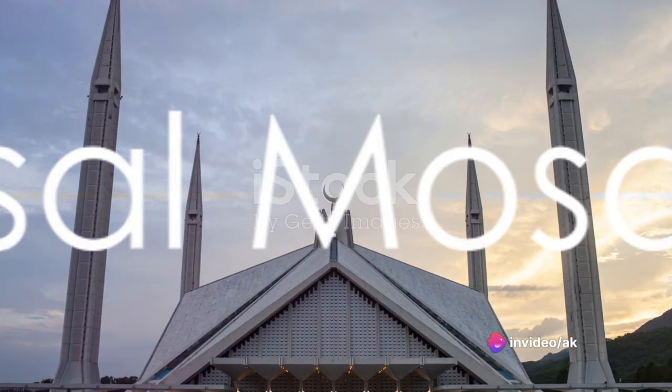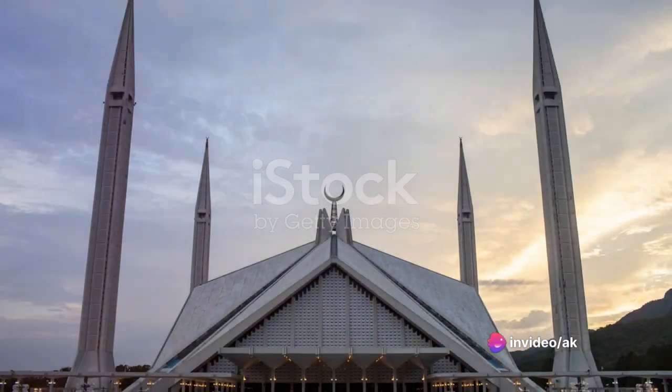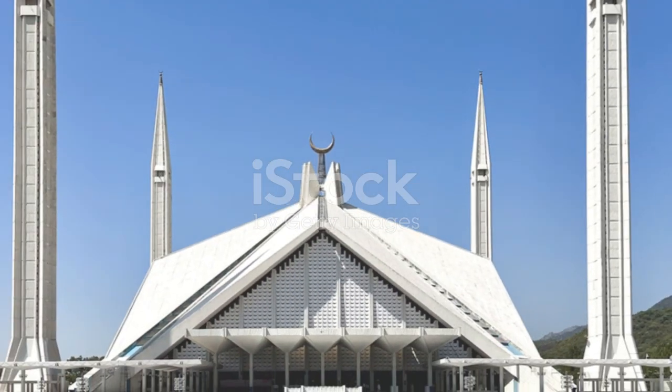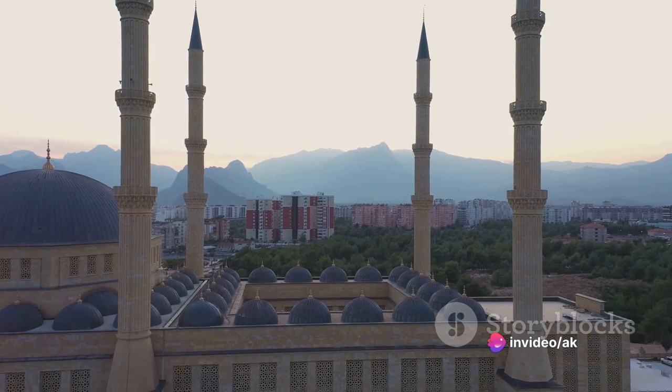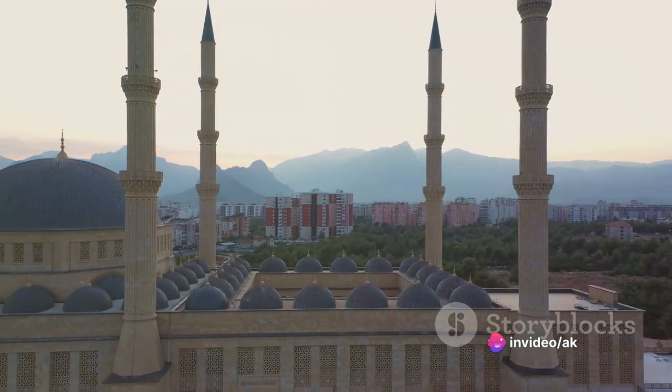Our journey begins at the Faisal Mosque, an iconic symbol of Islamabad. This architectural marvel, one of the largest mosques globally, captivates with its unique design inspired by a Bedouin tent. The vast courtyard, coupled with the picturesque Margala Hills, paints a scene of tranquil beauty.